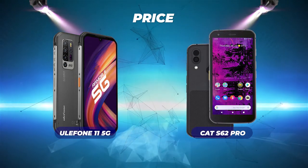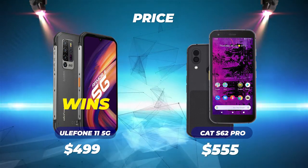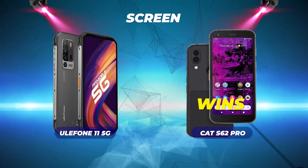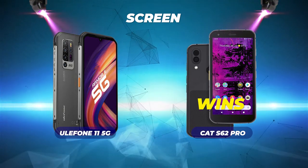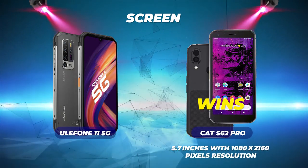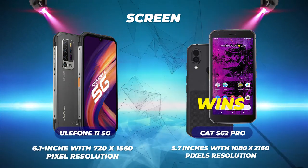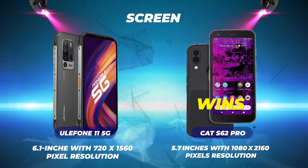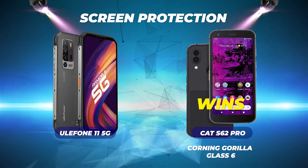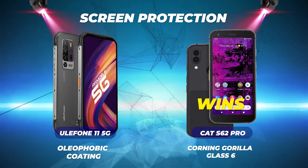Price: the Ulefone wins at $499 versus the CAT S62 Pro's $555 — check the description for current pricing links. Screen quality: the CAT S62 Pro wins with 113% higher display resolution. The CAT's 5.7-inch screen has a 1080x2160 resolution, while the Ulefone's 6.1-inch screen only offers 720x1560 resolution. Screen protection: the CAT also wins with Corning Gorilla Glass 6, compared to Ulefone's oliphobic coating.